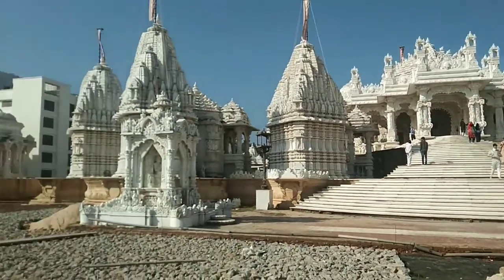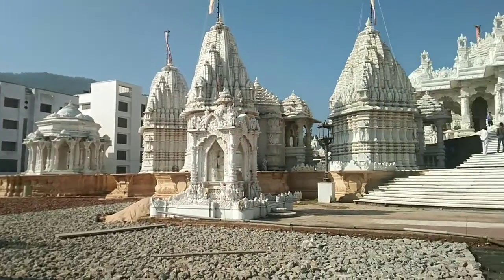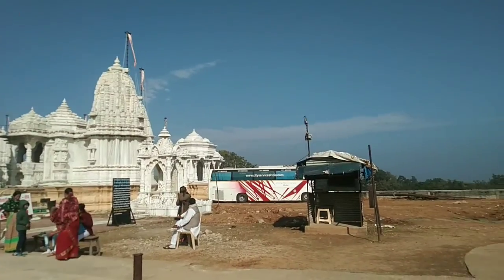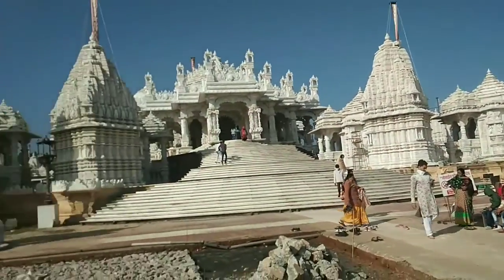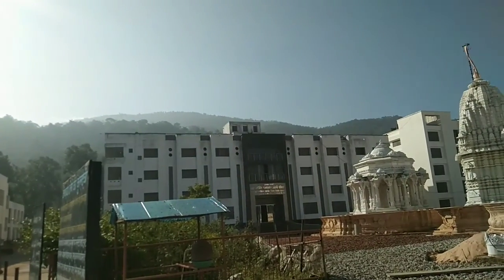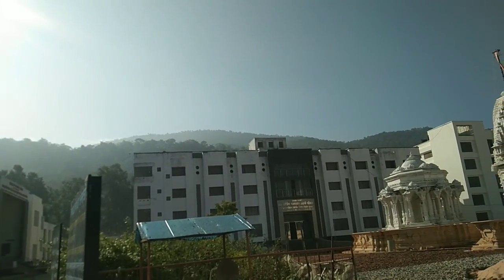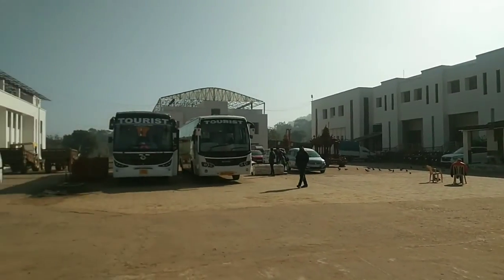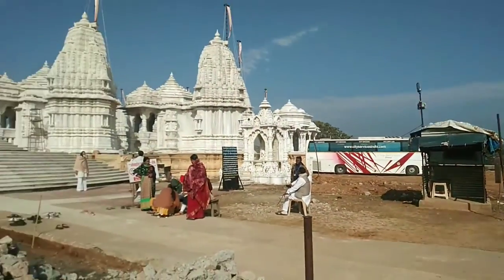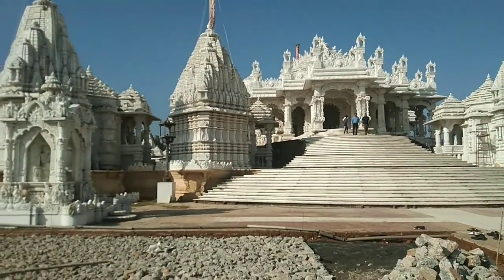A beautiful marble temple in Madhavan, Jharkhand. It is totally made of marble — it's really fantastic to watch. This temple is situated near the Parasnat hill, which is right behind the temple. This is really a fantastic place, in Madhavan in Jharkhand near Parasnat hill.